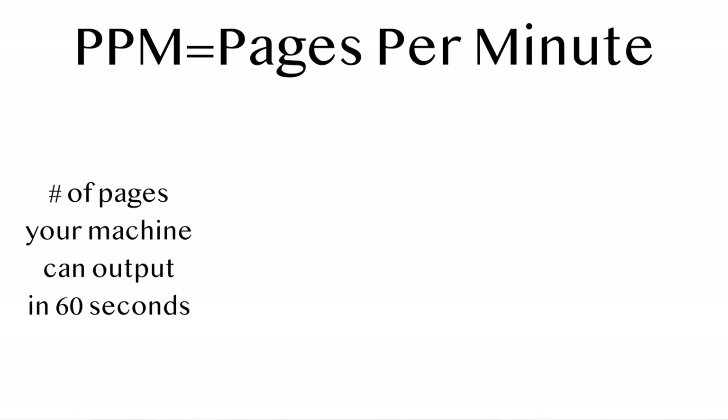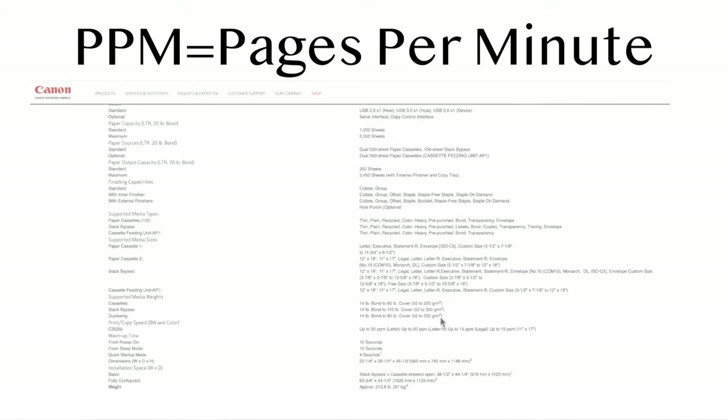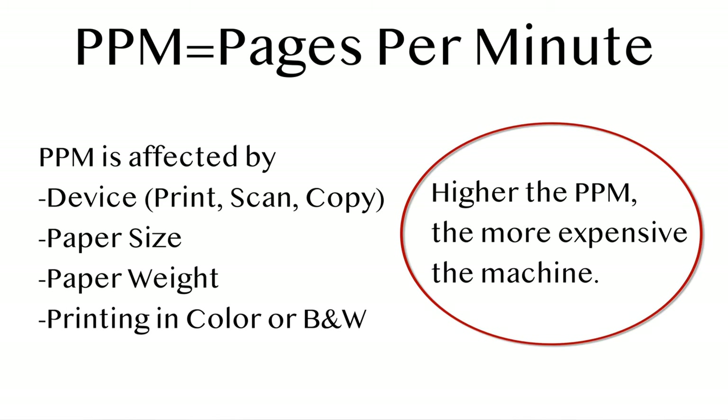Every copier has a machine specification called pages per minute, or PPM. This refers to how many pages your copier can print in one minute. Copiers will come with multiple PPM specifications for copying, scanning, and printing. PPM is also affected by the paper weight you're using — the lighter the paper, the faster the machine can print. Also, black and white printing is always going to be faster than color. Lastly, the higher the PPM of the machine, the more expensive it'll be.